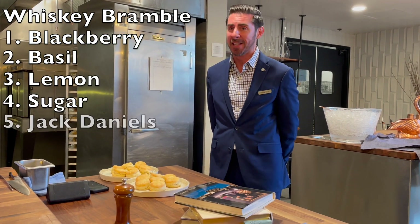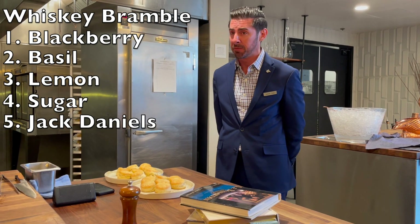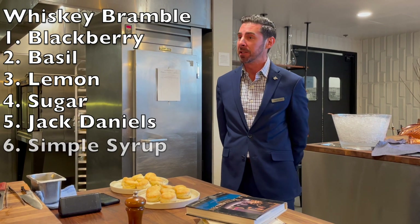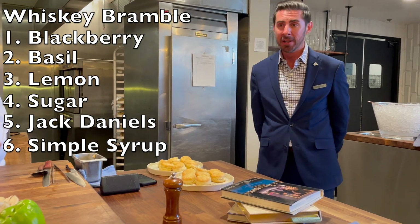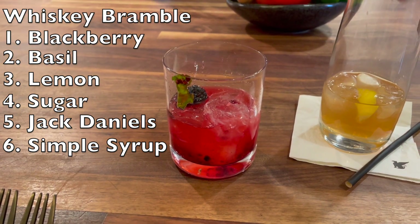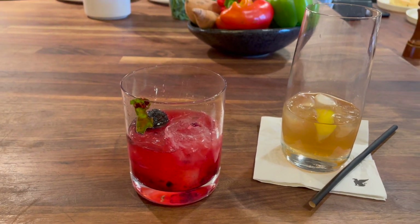The recipe is two ounces of Jack Daniels, one ounce of lemon juice, three-quarters ounce of simple syrup, and three muddled blackberries with some basil. You shake it all together. I pre-batched it in a punch format, but you could shake it fresh. Refrigerated overnight, it's a very good party drink.